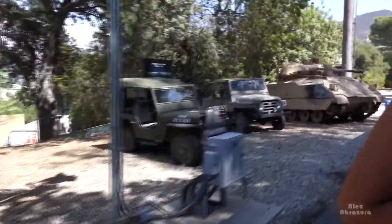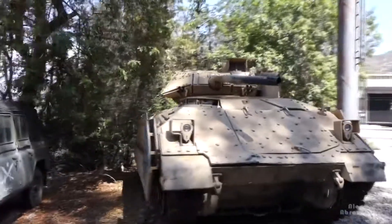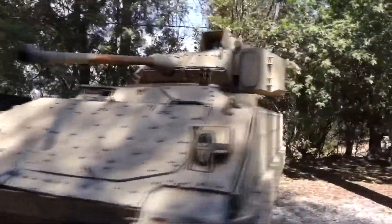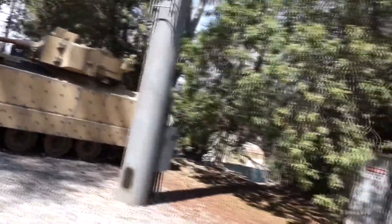Of course we've got several cars to show off from the Fast and the Furious, because we are here at Universal Studios after all. And I'm sure you all noticed the cars from Jurassic World, Universal's major blockbuster from a couple summers ago.